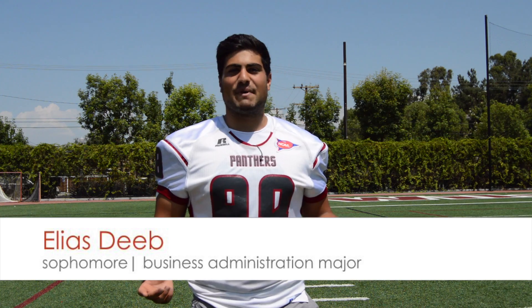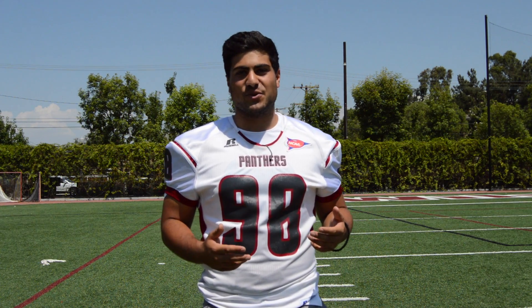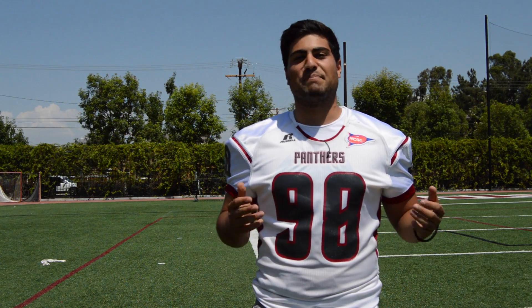How's it going? My name is Elias Deeb. I am a sophomore punter at Chapman University and today I will be explaining to you different styles of punting that punters do.